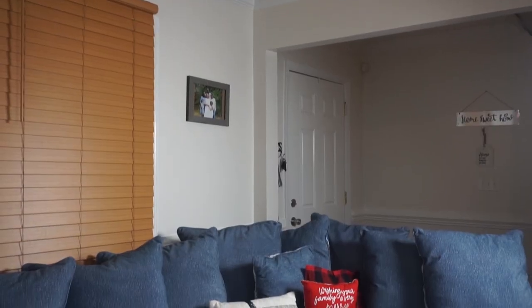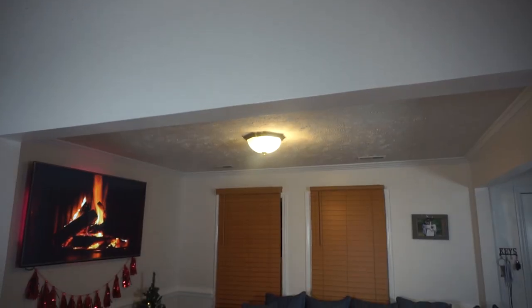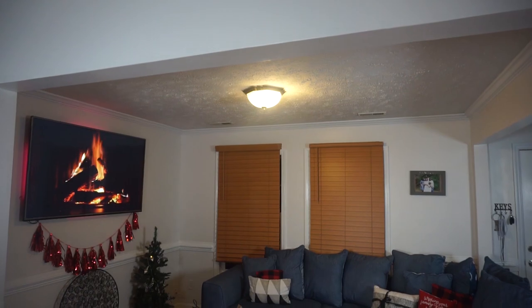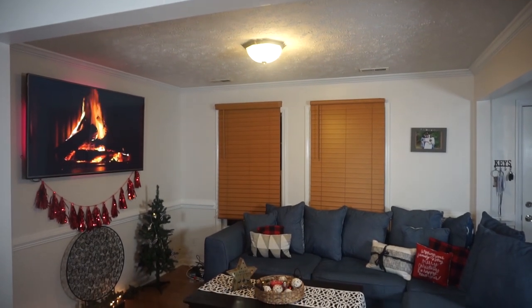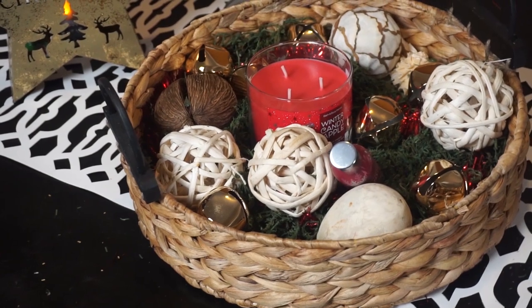Next up is my living room. I loved how cozy it looked. We don't have a real fireplace over there, but how we did it on the TV — it just made the room feel so warm and cozy, and I just loved how it turned out.